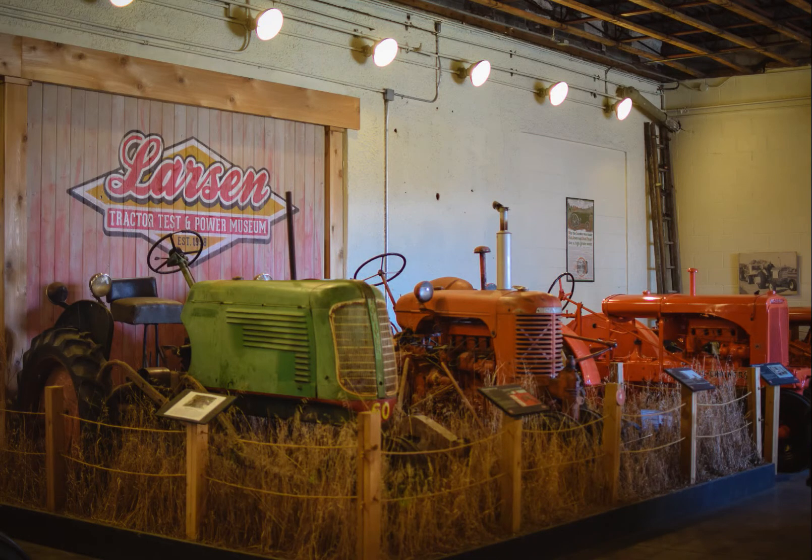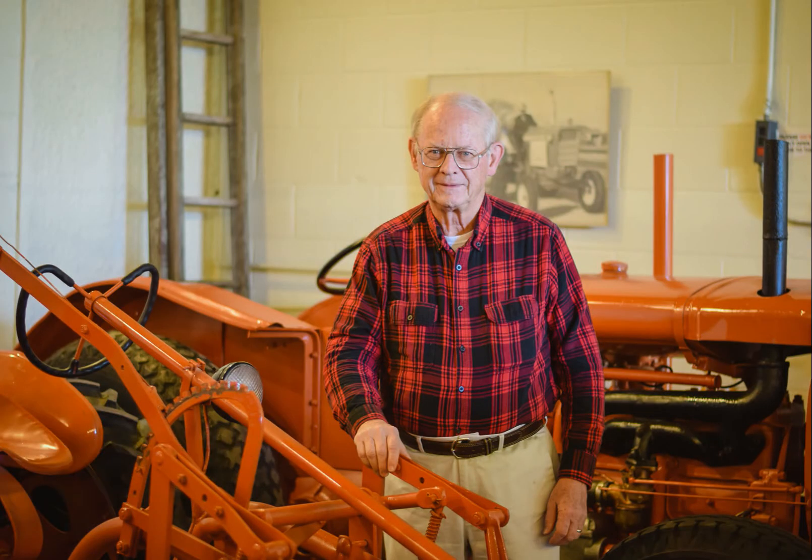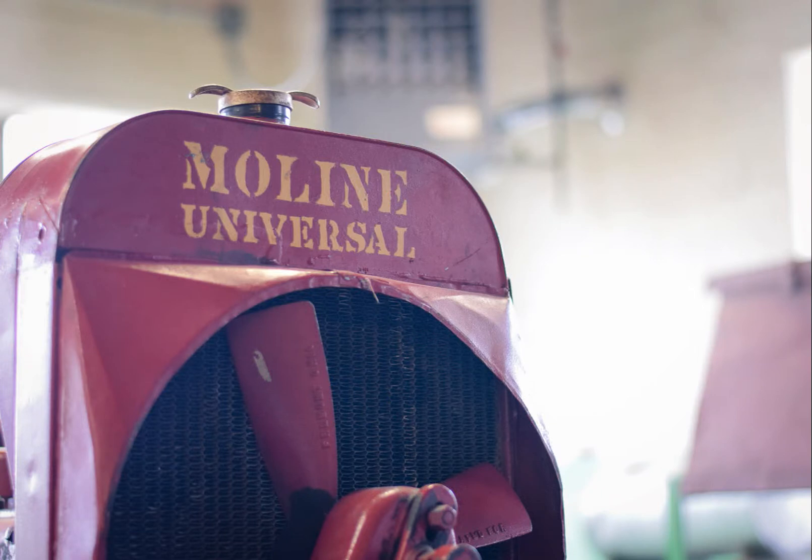It's a fantastic story of consumer protection. It's a fantastic story of mechanizing American agriculture. Are there better tractor museums in the country? Absolutely, many better, but none that can tell the story that is told here.